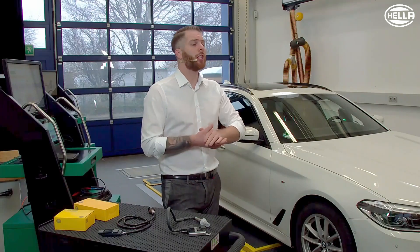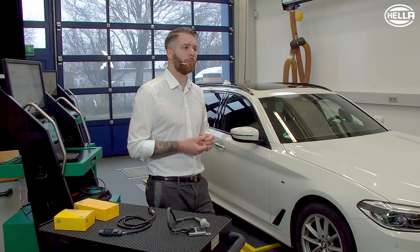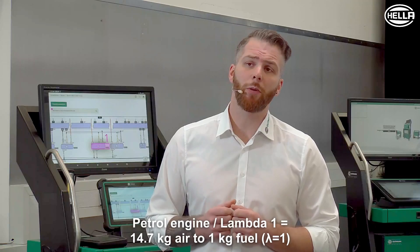Nitrogen oxides are produced by high temperatures, high pressure, or excess oxygen during combustion in the engine. In order for fuel to burn more or less ideally, approximately 14.7 kg of air is required for 1 kg of fuel. In this case, the combustion ratio would be ideal.